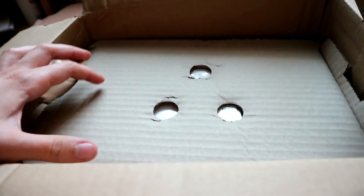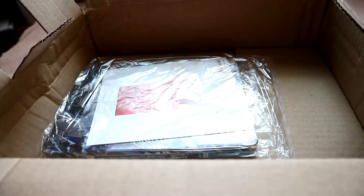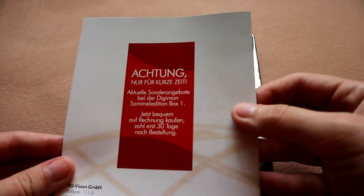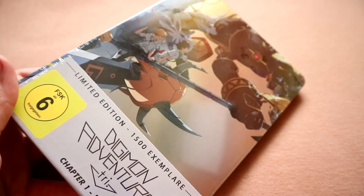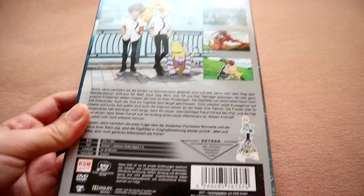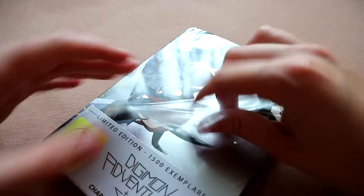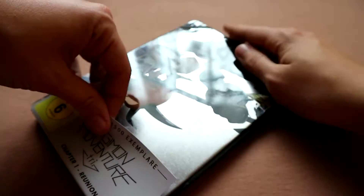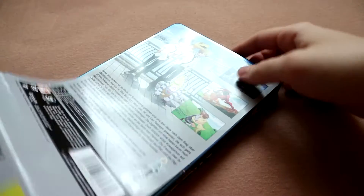Hi guys and welcome back to my channel. Today I'm doing a voiceover with a very unusual, not book-related unboxing. What I'm going to unbox for you today is the limited edition of the first Digimon Adventure Tri movie, chapter 1: Reunion. This is the German limited edition, limited to 1500 DVDs and 2500 Blu-ray discs, and it comes in this really cool future pack. I don't know what the difference is to a steelbook, so anyone who knows, please tell me.